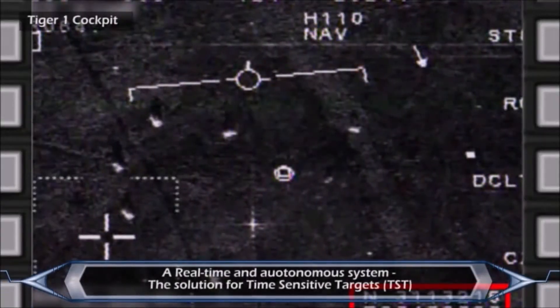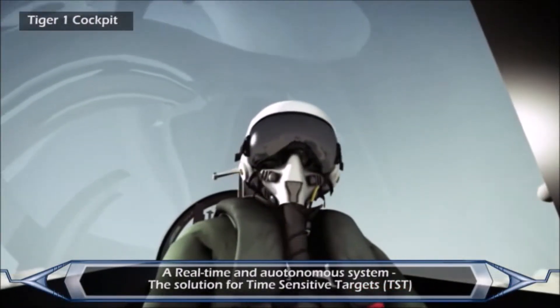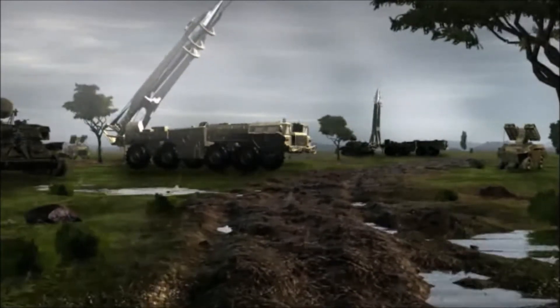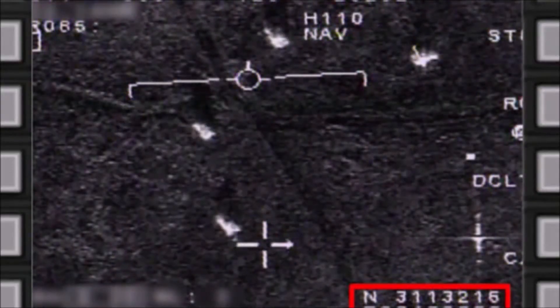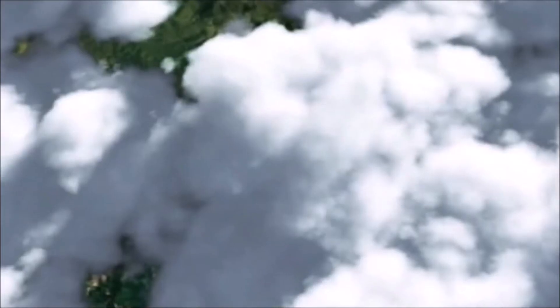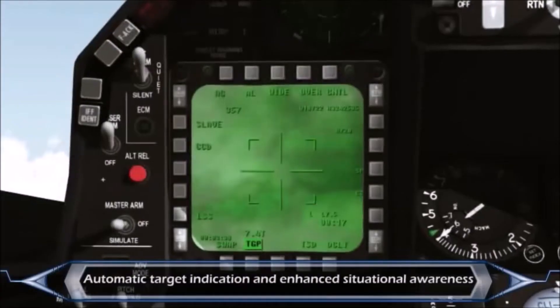Tiger 1 has a group of enemy targets 035 miles out. The RTP system complements the electro-optical targeting pods by adding unique capabilities such as all-weather operation, wide-area coverage at long ranges, high-resolution imaging with automatic target indication, and enhanced situational awareness.